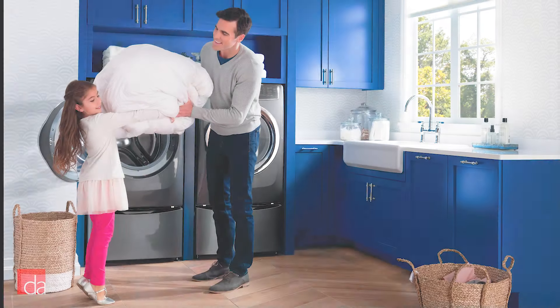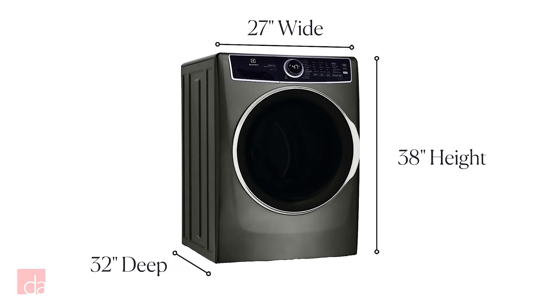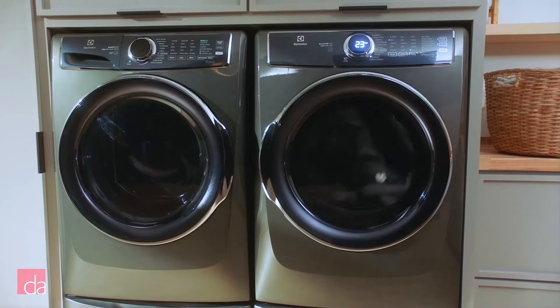Its machines also have a drum big enough to wash a king-size comforter, but they aren't so big that you have to knock down a wall to fit them in your laundry room, unlike some of their competitors. The newest models have an even bigger drum and the same footprint.